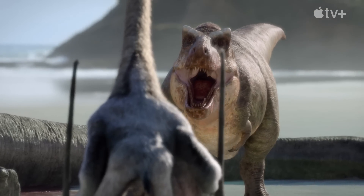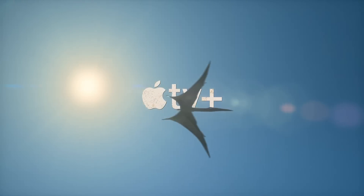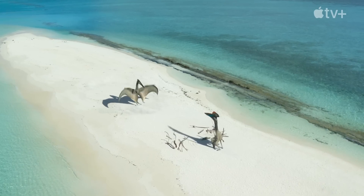Hello everyone and welcome to some quick news for Prehistoric Planet Season 2. We have more information about what the five episodes are going to be about.